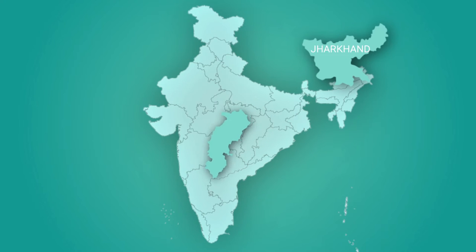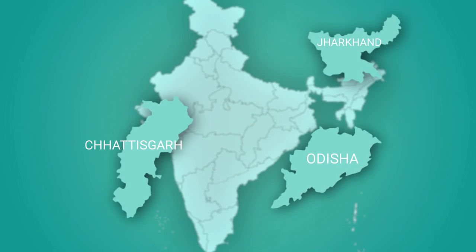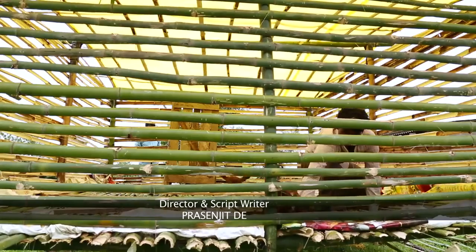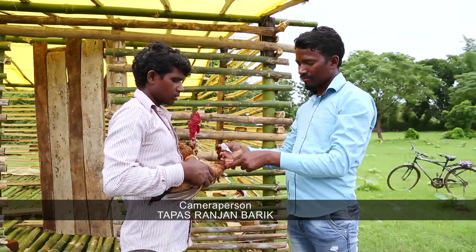Now, in 42 districts of three Indian states, Hester has established a sustainable value chain to explore the untapped smallholder market with GalvMed's support. More than 1,300 vaccinators are regularly catering to the local smallholder market, and that number shall soon cross 2,000.